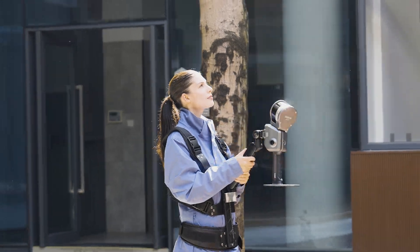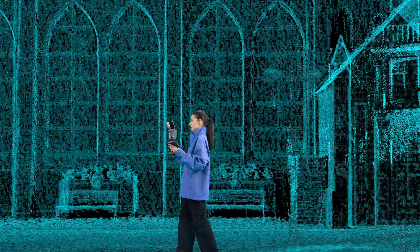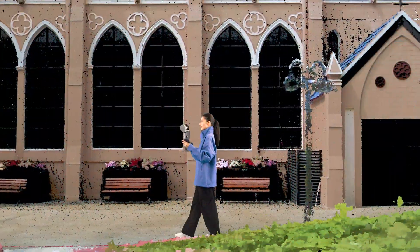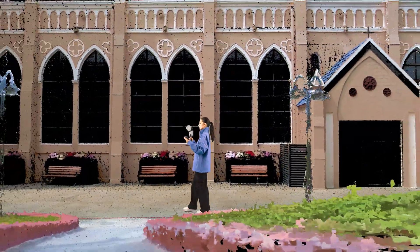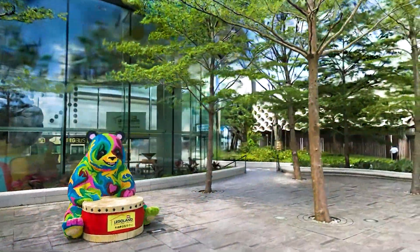With accessories like the carrying system and extension pole, it helps you handle complex environments effortlessly. No external camera is needed to acquire high-quality point clouds in real-time — LiKSol CyberColor output from the same scan.